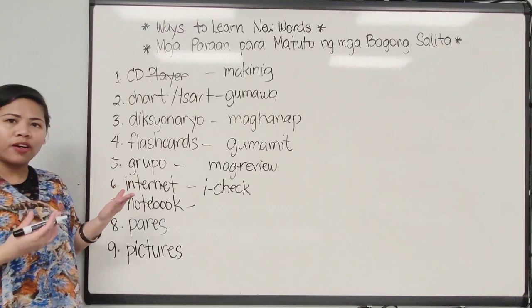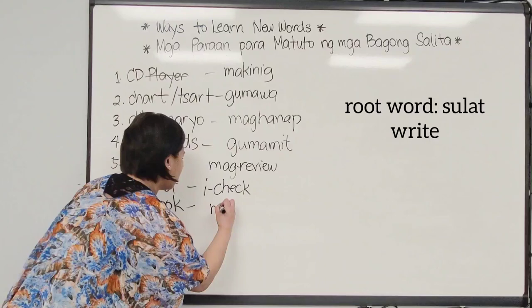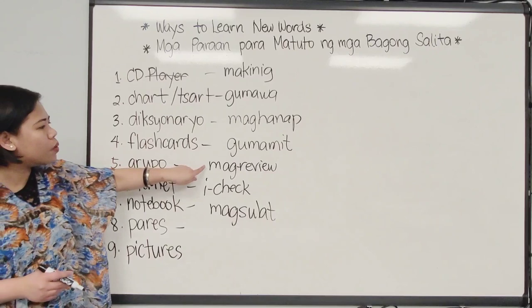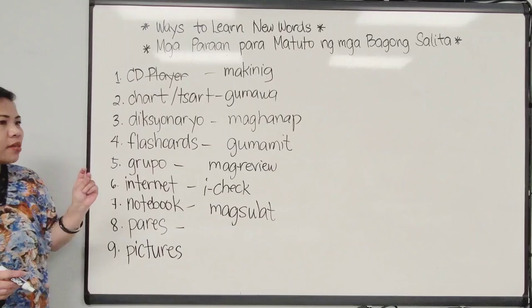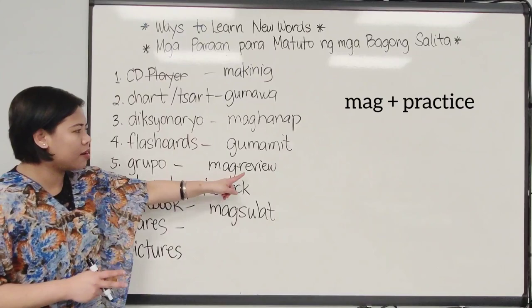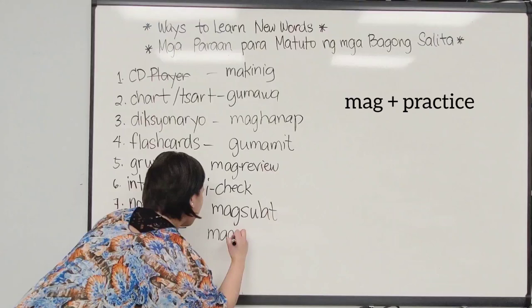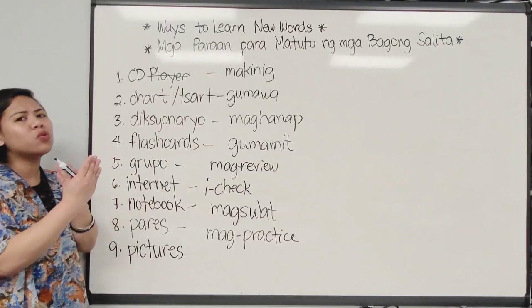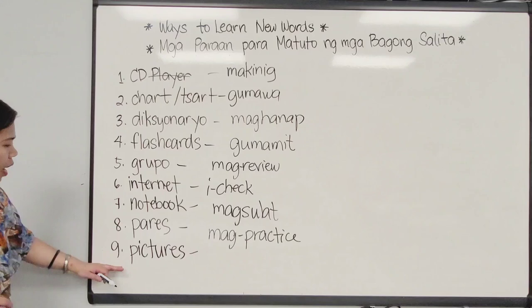Notebook — what do we do with the notebook? We write down the new words learned, so we say 'magsulat' — to write — 'magsulat sa notebook.' For pares or pairs — if with a group you do group review, for pairs maybe you practice with your pair. So we say 'mag-practice' — we keep the word practice and add the prefix mag, like 'magreview,' and here we say 'mag-practice.' I find practicing with pairs really effective because there's just the two of you and you take turns practicing those new words that you learned.